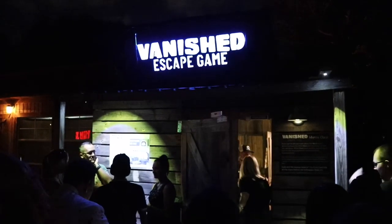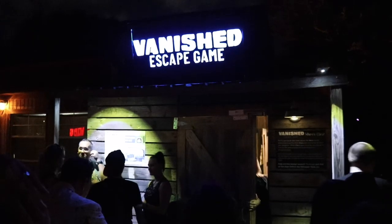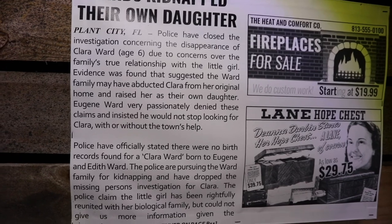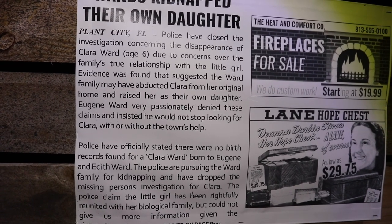Now it's time to see if we can escape from the escape game. The Wards kidnapped their own daughter — so this is our clue sheet before we go into the escape room. Plant City, Florida, right here. It's escape room time. Just did the escape room. That was fun. Got a little card that says we survived. I'm still alive.